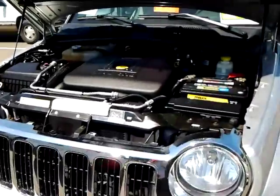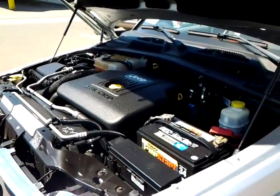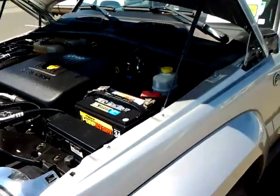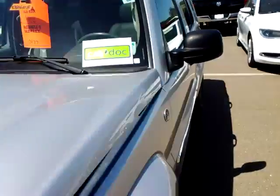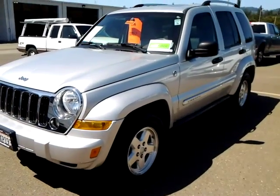That is your 2.8 liter diesel engine, extremely efficient. That is your 2006 Jeep Liberty Limited four-wheel drive.